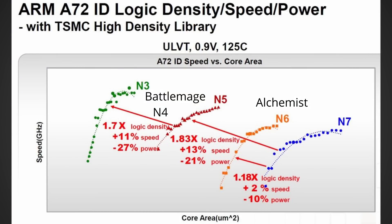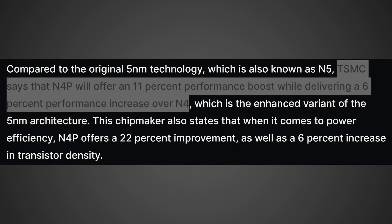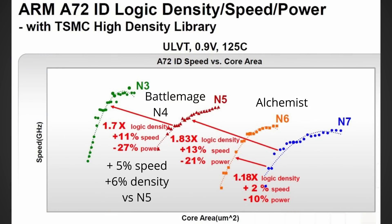They're not using N5, they're using N4, which is a slightly improved version of N5. Looking at N4P versus N4 versus N5, we could be talking about a further 6% density increase on the N4 node and a further 5% speed increase versus N5. So in total, going from N6 to N4, we're looking at a 17% increase in speed and a 75% increase in density.